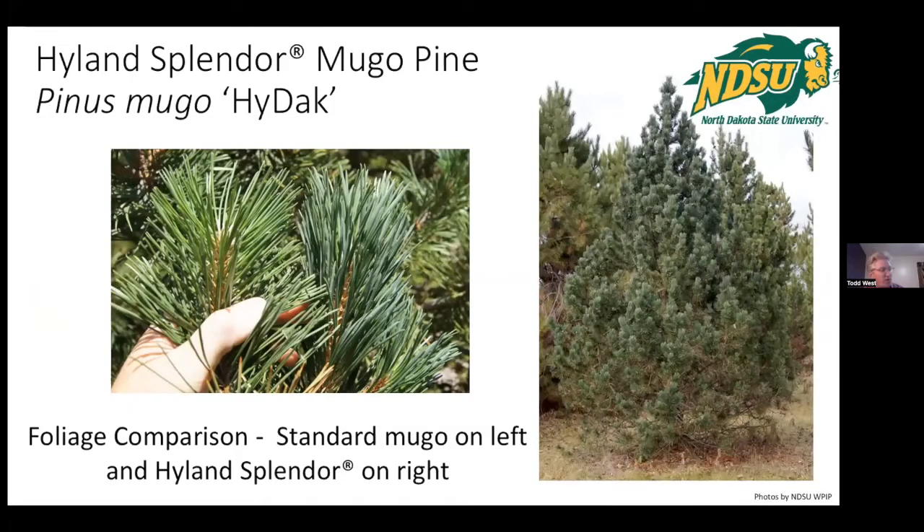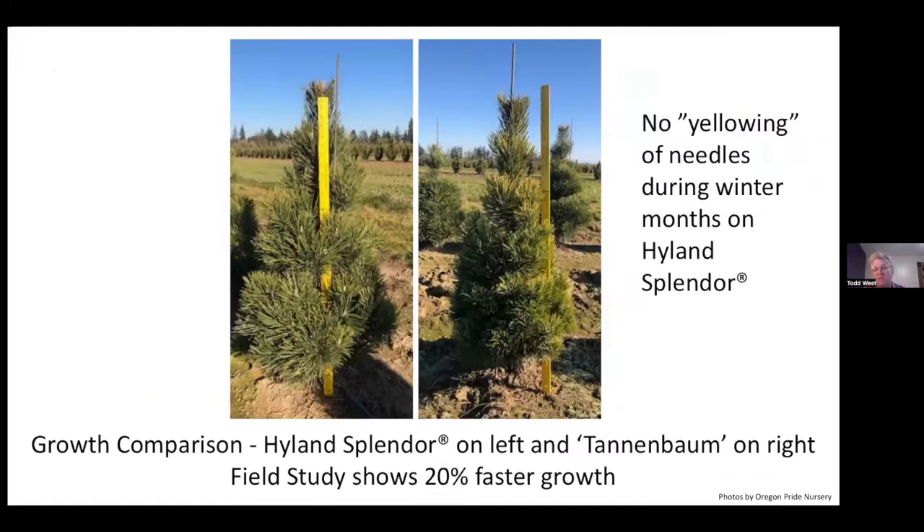Mugo Pine — I mentioned Tannenbaum earlier. Highland Splendor is now available in the nursery trade, with improved genetics upon Tannenbaum. Oregon Pride was evaluating it and loves it better than Tannenbaum, so they're dropping Tannenbaum from all production and only growing Highland Splendor. It has a nicer, darker army green color and grows 20% faster. For a mugo pine — one of the slowest growing pines — any improvement in growth rate is a win-win for nurseries and landscapers.